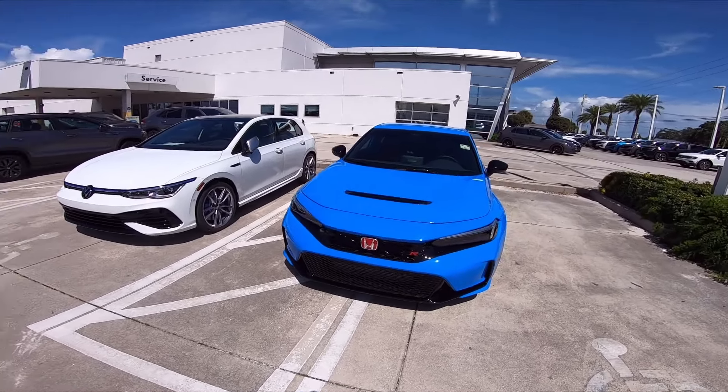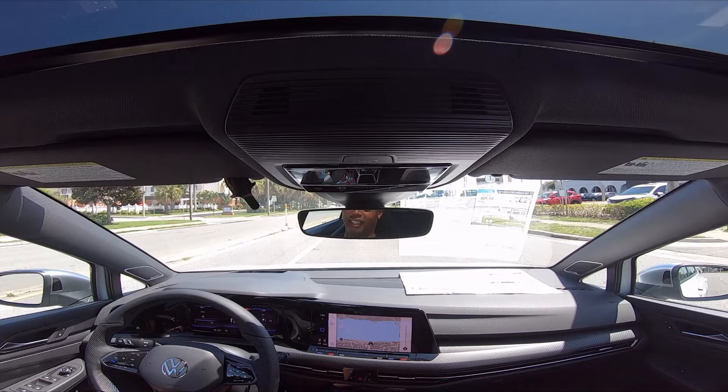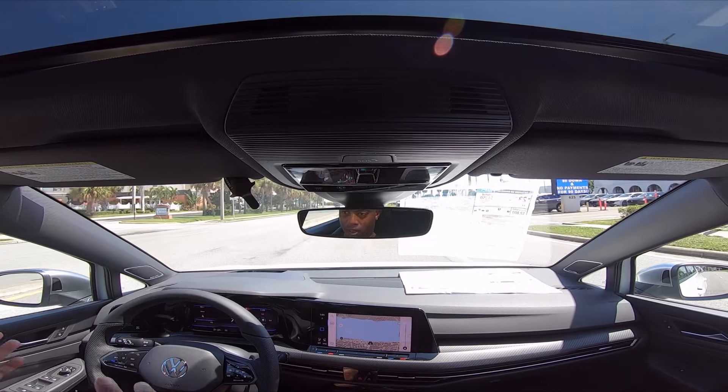This is the choice, guys. Type R or Golf R? Be honest. What would you prefer to see on a YouTube channel? Would you like to see the variety of a Type R and a GTI?